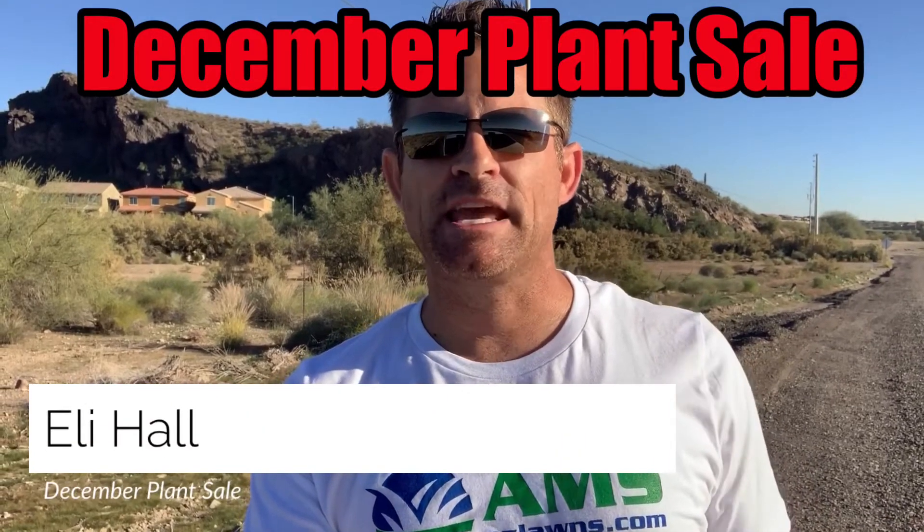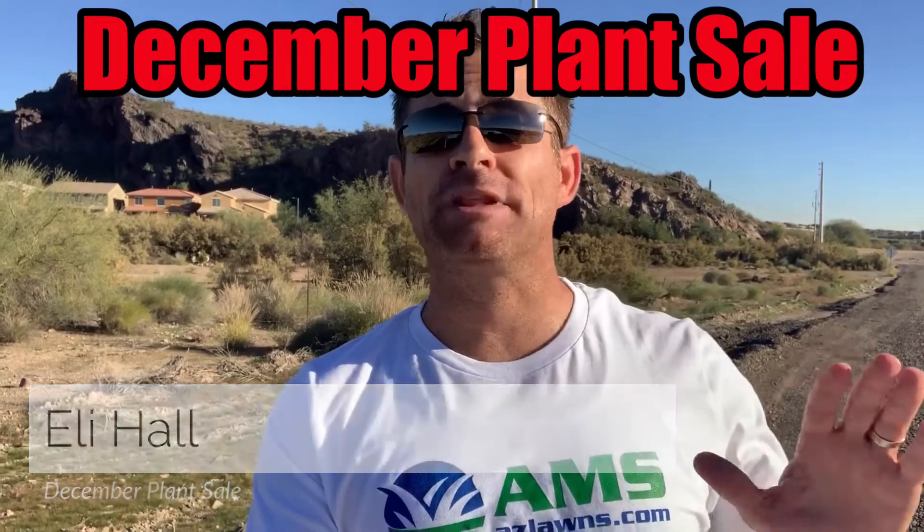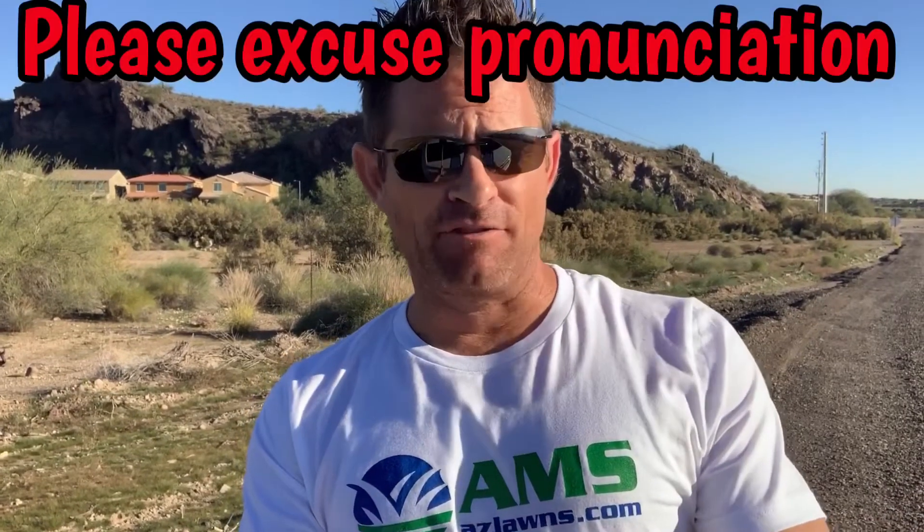Hello, it's Eli Hall with AMS Landscaping out of Phoenix, Arizona, here to talk about our plant sale. We try to do this once a year in the fall. When there are great deals at our nursery, we want to pass those savings on to you. I'm going to name off about five shrubs that are on sale right now.